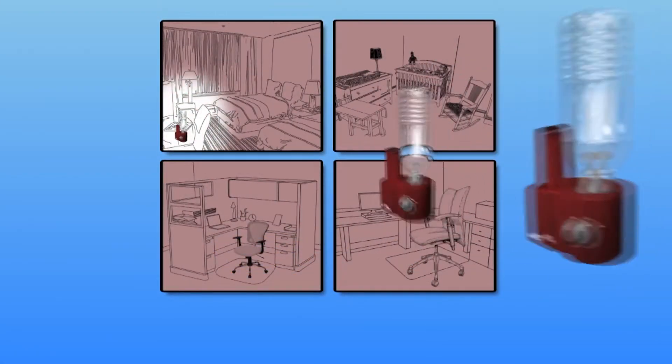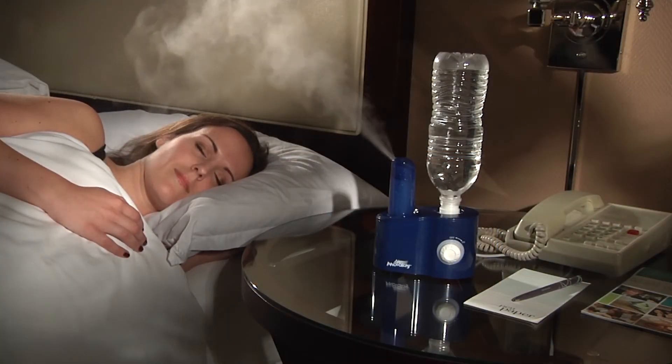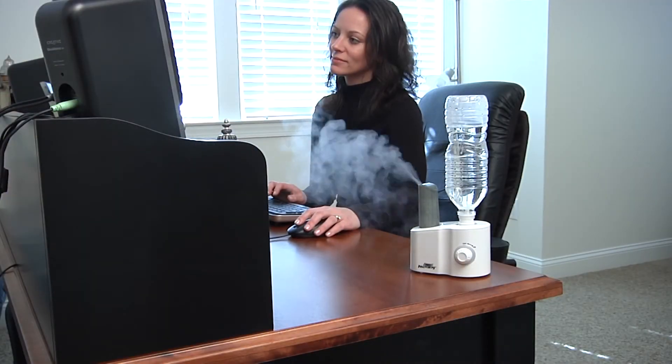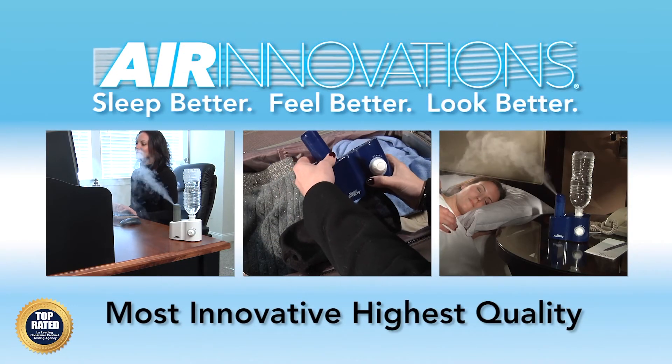Because it's so affordable and efficient, you can put one in every room in your home so everyone sleeps better, feels better, and looks better during these harsh winter months. Air Innovations — the leader in humidification technology.